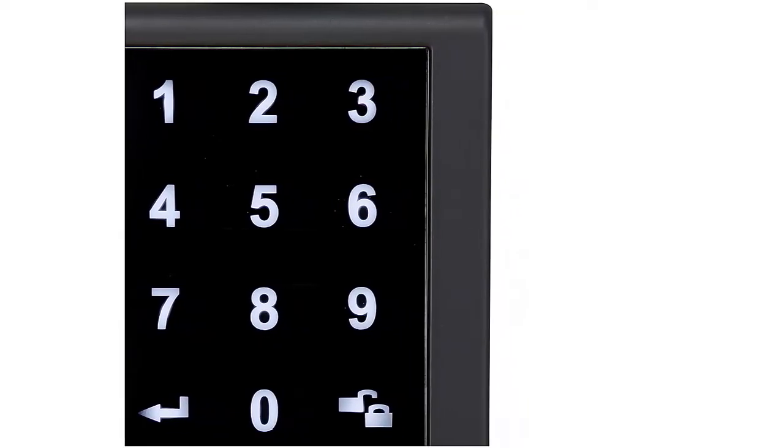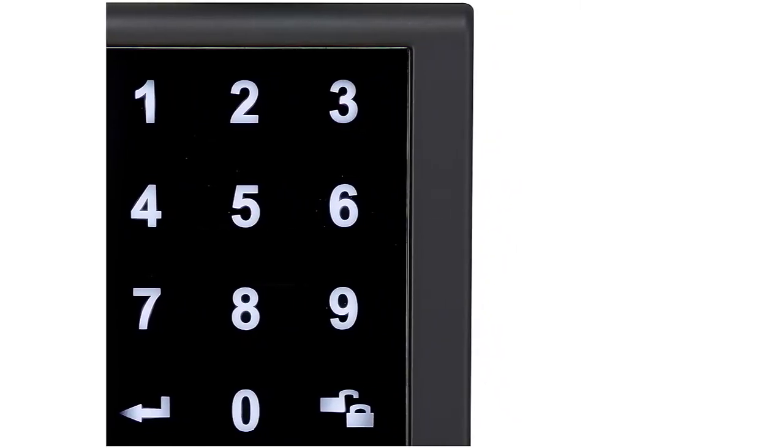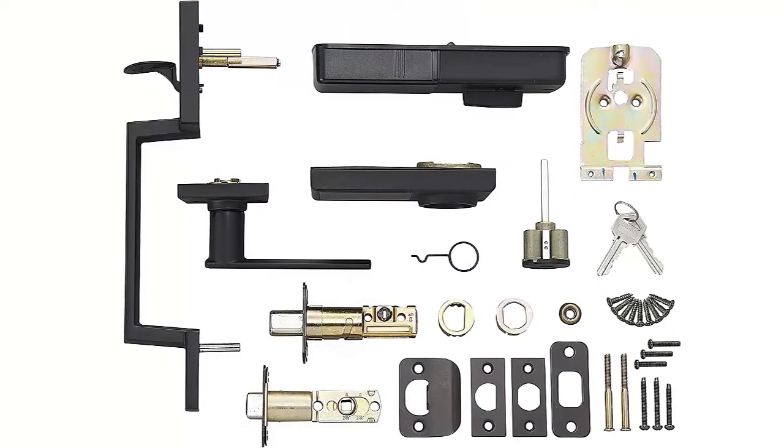Durable, contemporary style, made of sturdy zinc, steel, and stainless steel materials. Shape offers modern appeal.